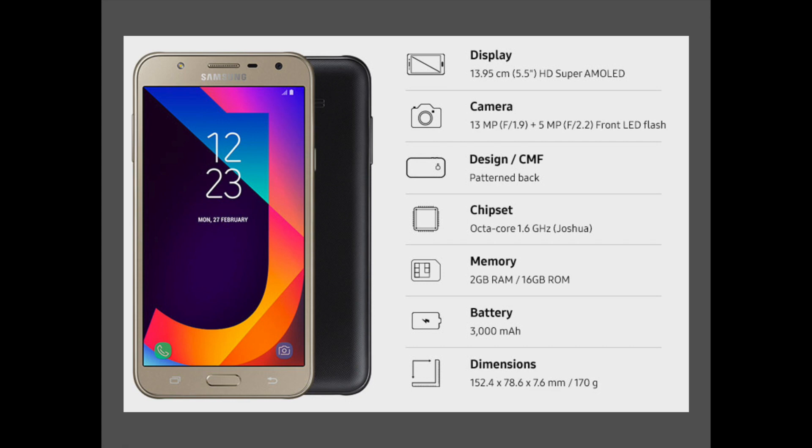One of the strong points of the Galaxy J7 version 2016 was its fantastic battery life. But on the J7 Next, Samsung has swapped the cell for a 3000mAh cell, so it could be a downside for the autonomy of the device.